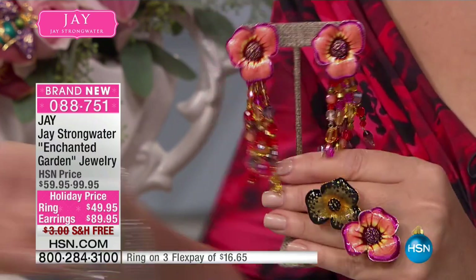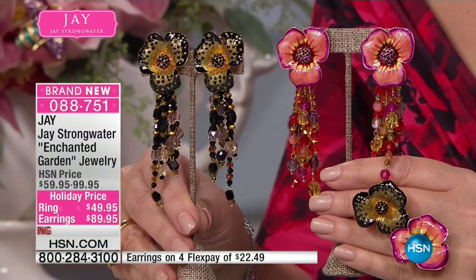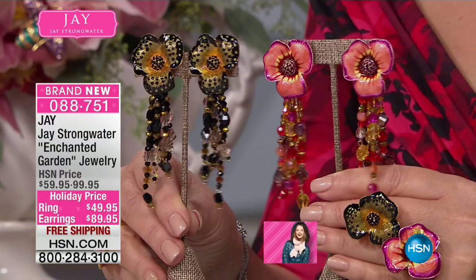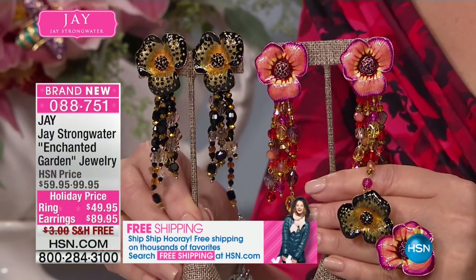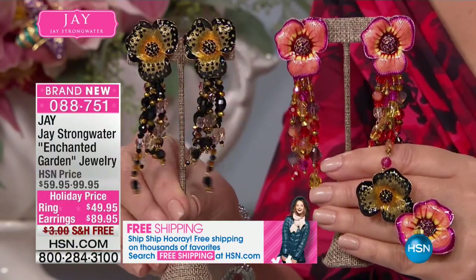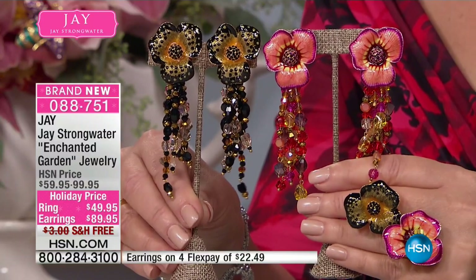Over 150 beads are hand-strung — these wonderful faceted glass beads, some of them in gold ormolu. I just love the effect of the coloration of the pinks to the orange, the peach colors on that one. And then, of course, the black jet and gold for evening. There's an argument to get both if you love this look. For $89.95, they're stunning.